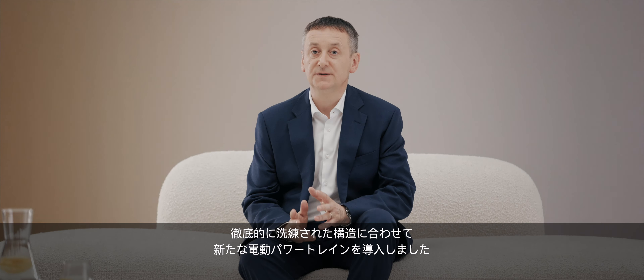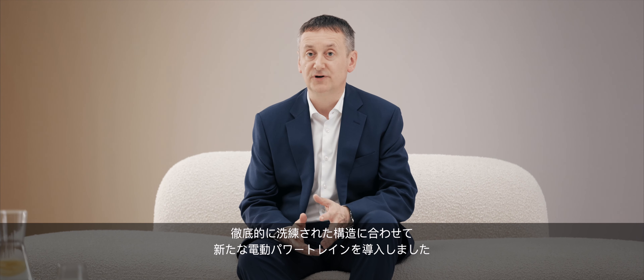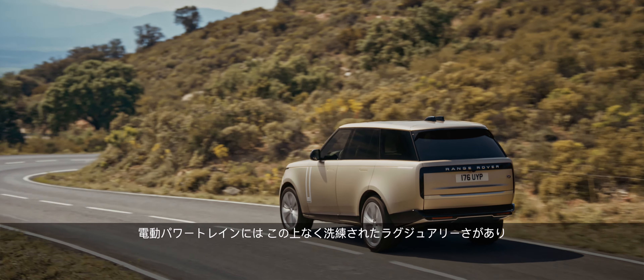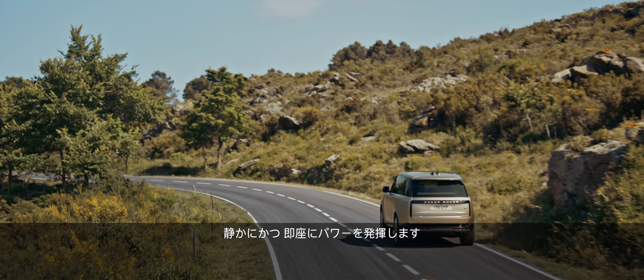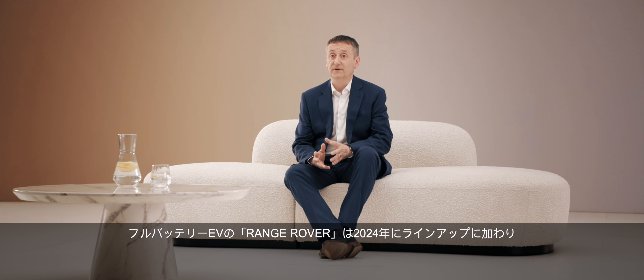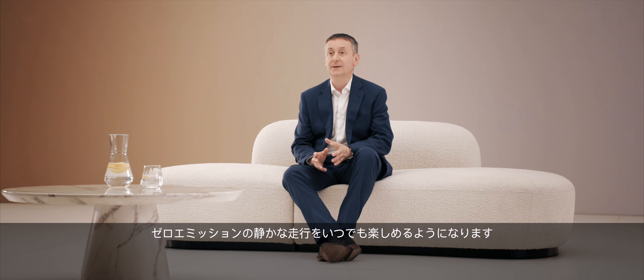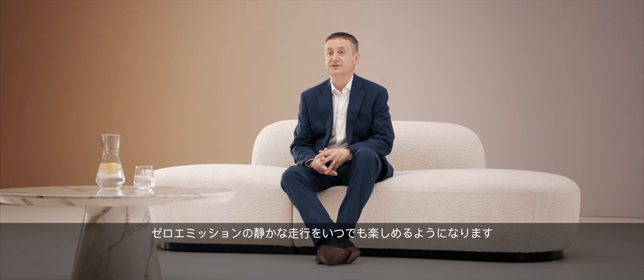Matched to this fundamentally refined structure, we have new electrified powertrains. Electric propulsion delivers one of the ultimate impressions of refinement and luxury — silent, instantly available power. A fully electric Range Rover will join the family in 2024, bringing full-time zero emissions propulsion and silent progress.